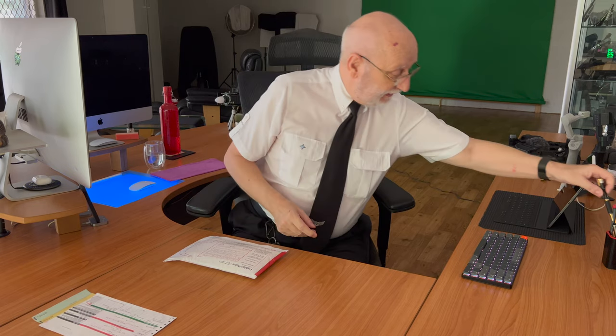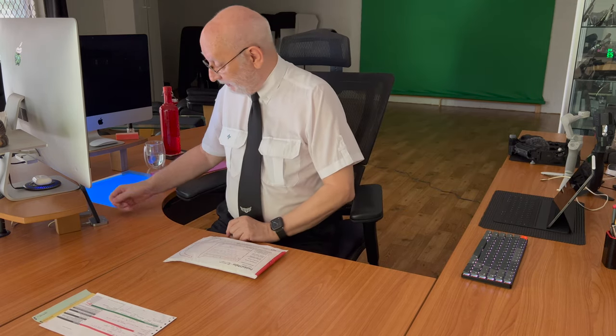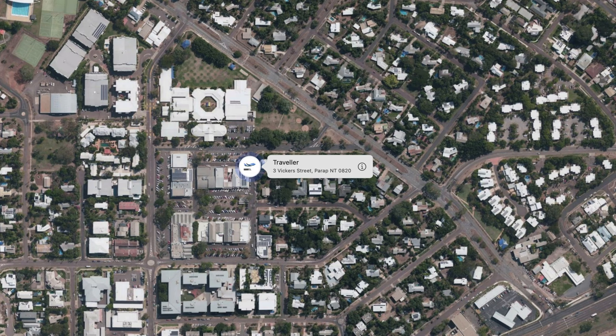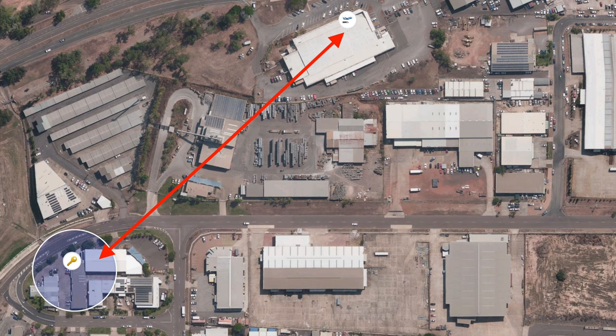I'll be on my way to the post office to get that show on the road. The AirTag left the office, went to the post office, and then took its usual route to the Vaneli business hub, which as you can see is walking distance from my office.